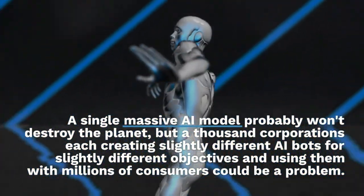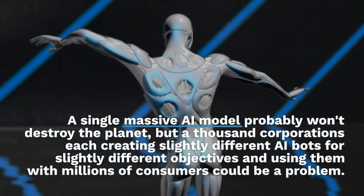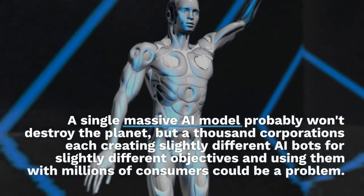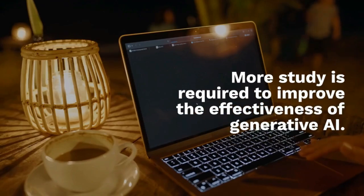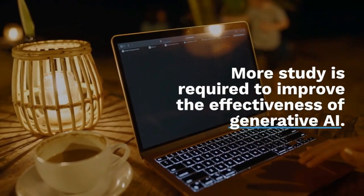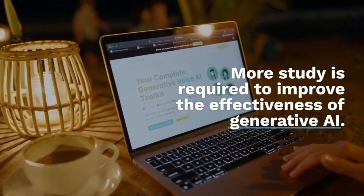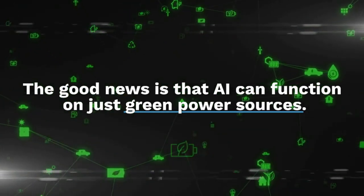A single massive AI model probably won't destroy the planet, but thousands of corporations each creating slightly different AI bots for slightly different objectives raises greater concern. More research is required to improve the effectiveness and energy efficiency of generative AI.